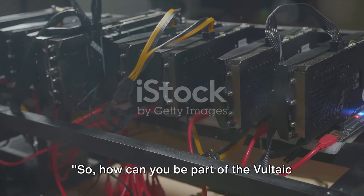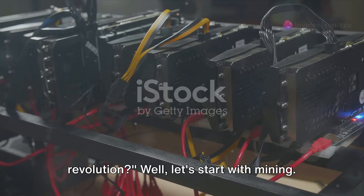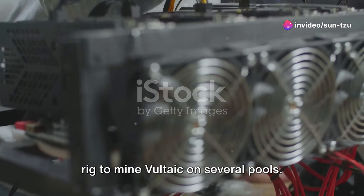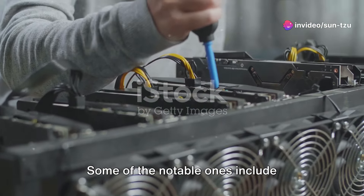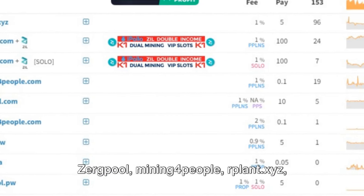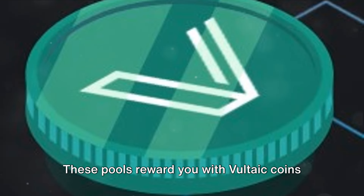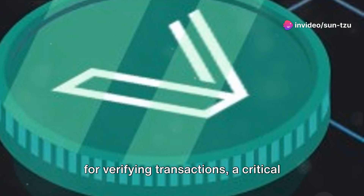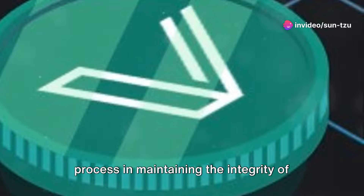So how can you be part of the Vultaic revolution? Let's start with mining. If you're a miner, you can use your GPU rig to mine Vultaic on several pools. Some of the notable ones include Zerg Pool, Mining for People, Rplant, Docks YZ, and K1 Pool. These pools reward you with Vultaic coins for verifying transactions, a critical process in maintaining the integrity of the blockchain.